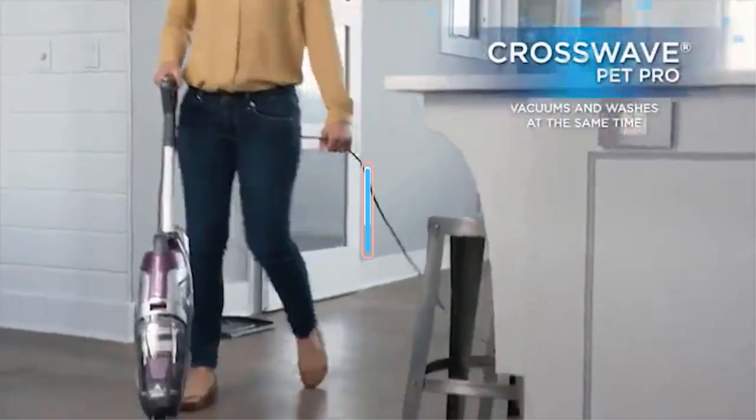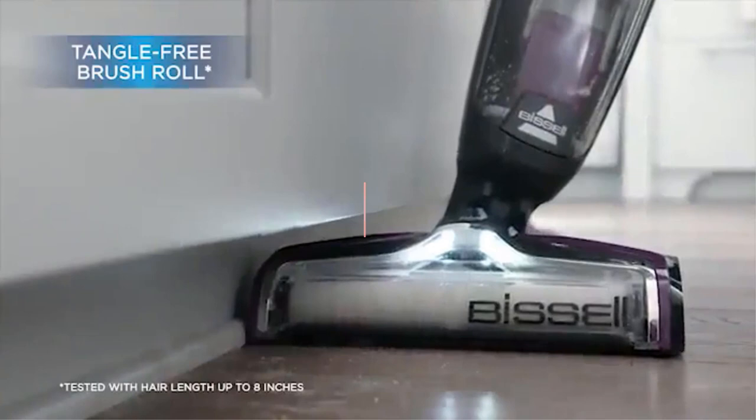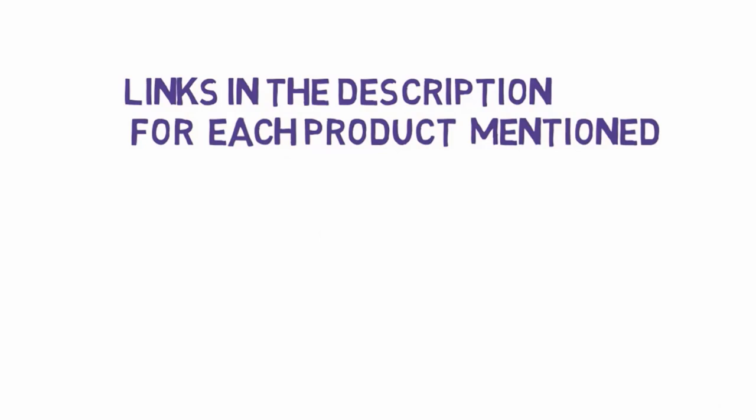Are you looking for the best vacuums for tile floors? In this video we will look at some of the best vacuums for tile floors on the market. Before we get started, we have included links in the description, so make sure you check those out to see which one is in your budget range.